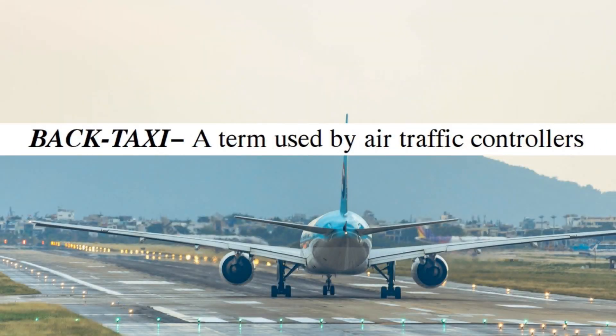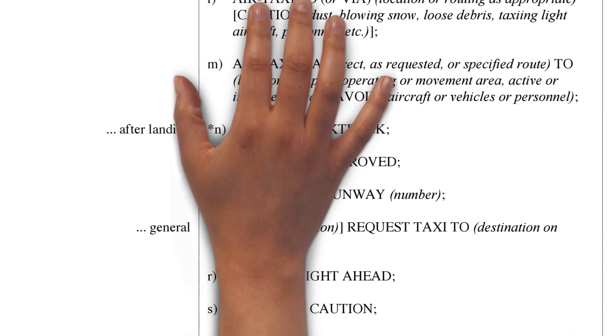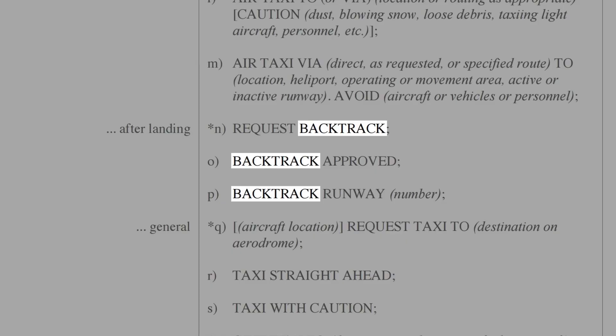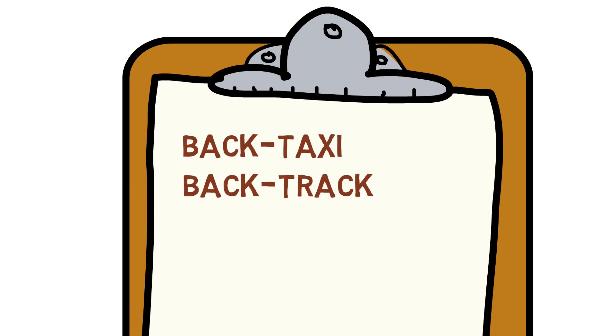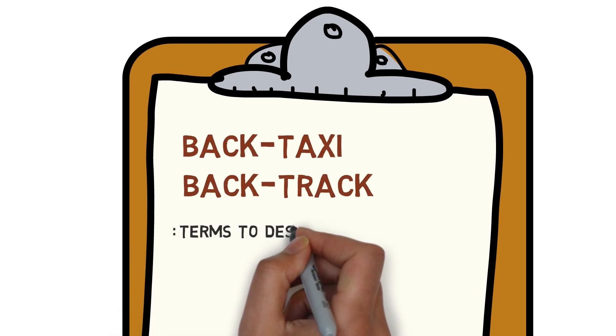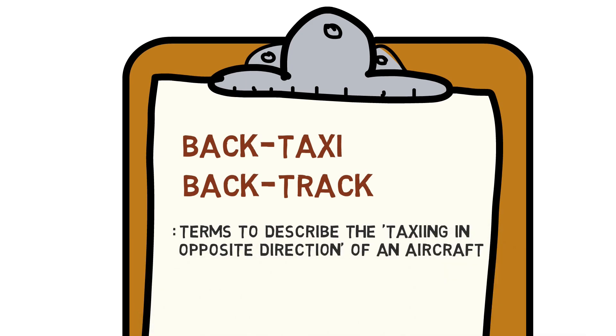The FAA defines this as backtaxi, while ICAO uses backtrack instead in the same situation. Although the expression differs depending on the organization, both are used as terms to describe the taxiing in the opposite direction of an aircraft. For convenience, we will continue to refer to it as a backtaxi.